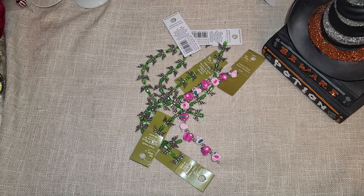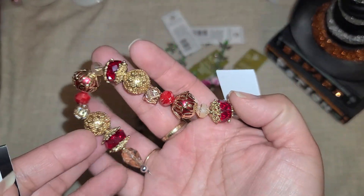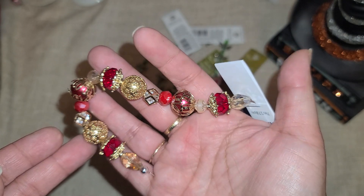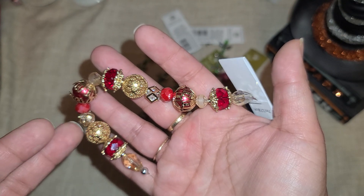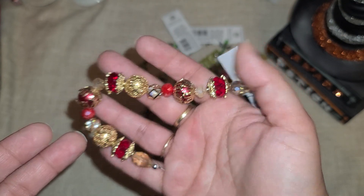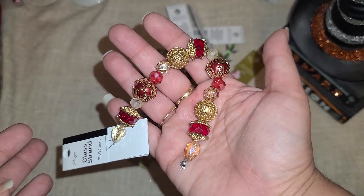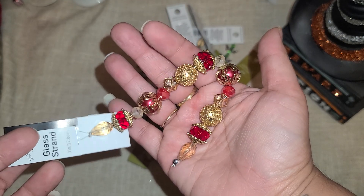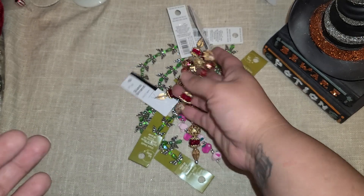And then I went next door to Walmart just because I needed to get a couple things from there. I went by the bead section and I found these string beads. They had a bunch of these and I'm hoping that these will work for pokey tools — I'd love to make a couple Valentine's Day pokey tools. I think this would be gorgeous with the red and the gold. So I got two of those. These do come out to $3.88 which is a little pricey because I'm used to buying everything on clearance, but I really thought they were pretty so I picked those up anyway.